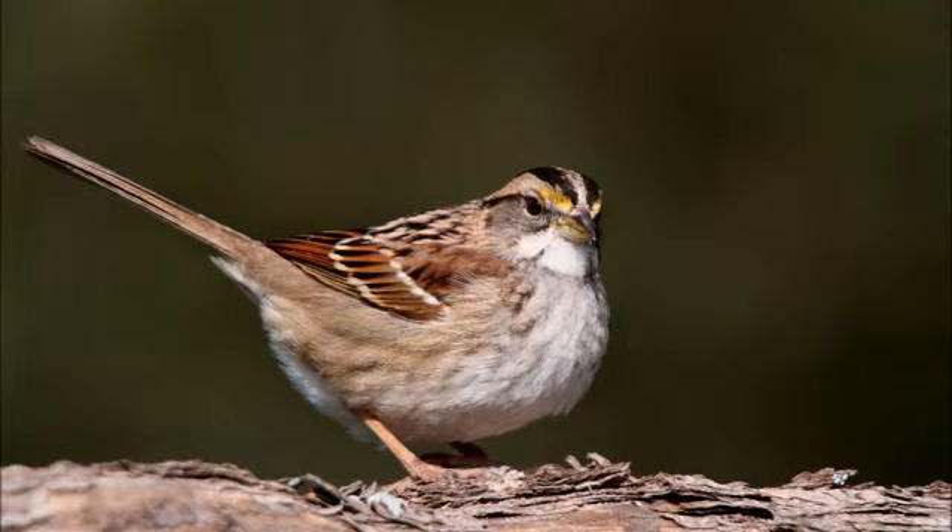This picture of the white-throated sparrow shows its long tail and its rather short bill. On average, the tail is 6.8 to 7.7 centimeters and the bill is 1 to 1.2 centimeters. The bird has a brown back and black stripes on its back, and it also has a white belly.